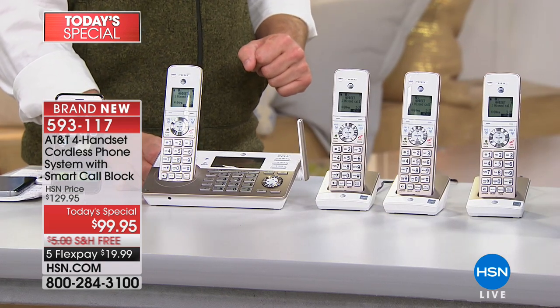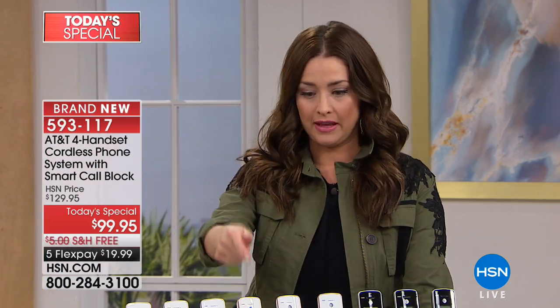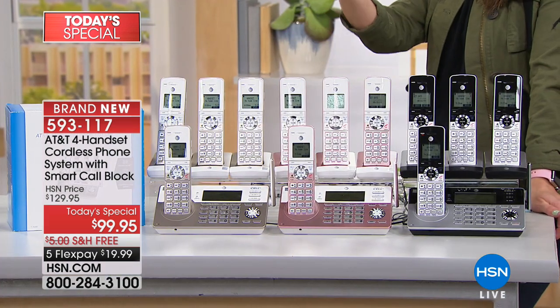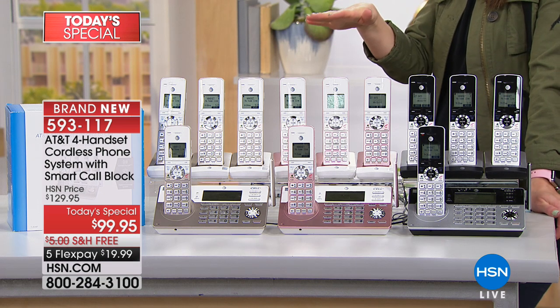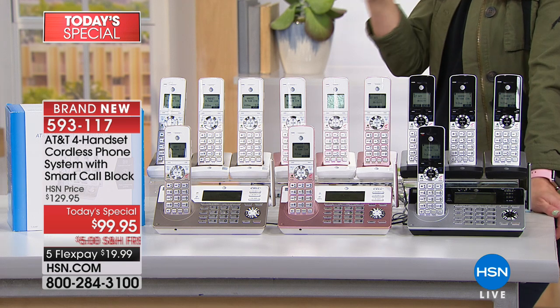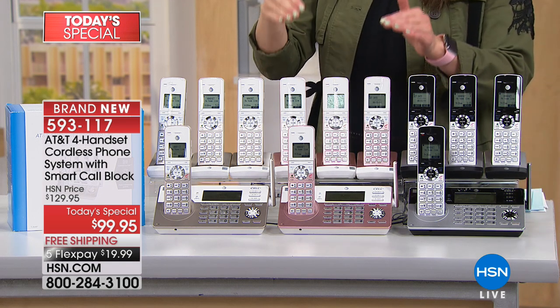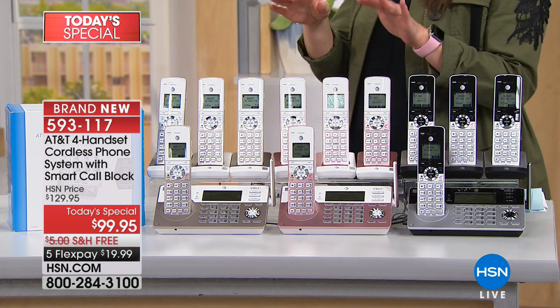I don't have a landline — I'm all about the cell phone — but now I have the cell phone on my nightstand, in the kitchen, and at my home office. How many times has your mom called and you didn't answer because the phone was in the bedroom? Now your cell phone is with you throughout your entire house. You can expand this system up to 12 phones — additional handsets are $39.95 each.